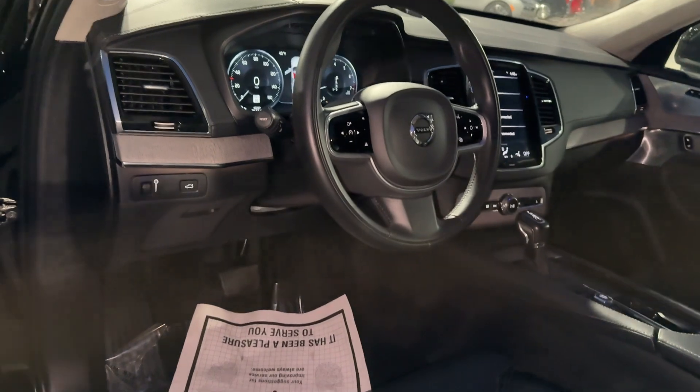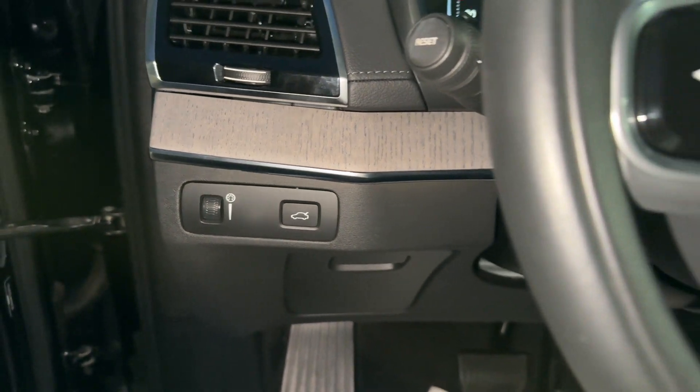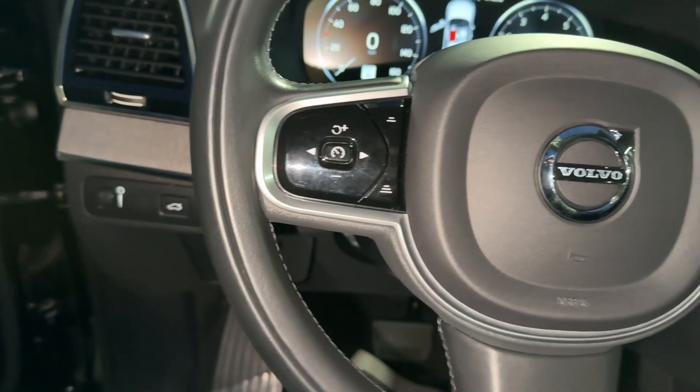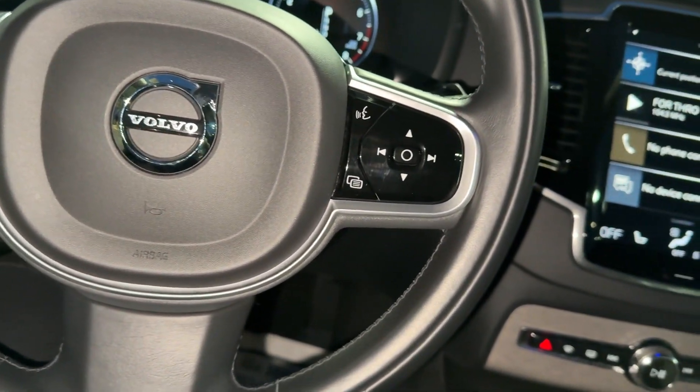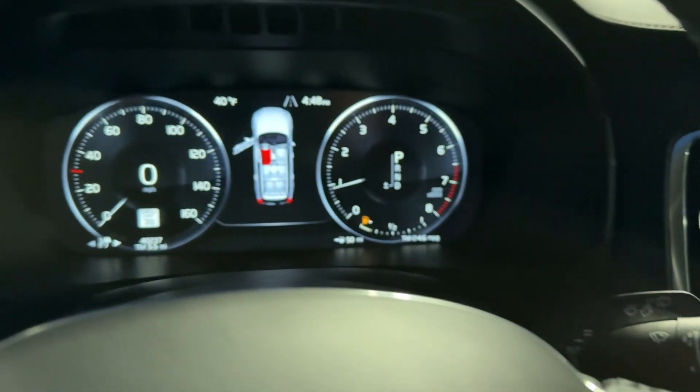Heated steering wheel, 360-degree view car camera, Apple CarPlay and/or Android Auto, head-up display, front massage seats, navigation system, keyless entry, moonroof, satellite radio, premium sound system.